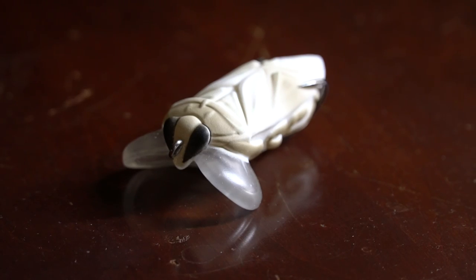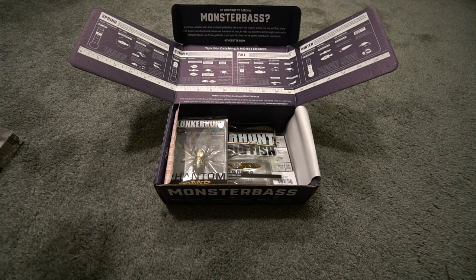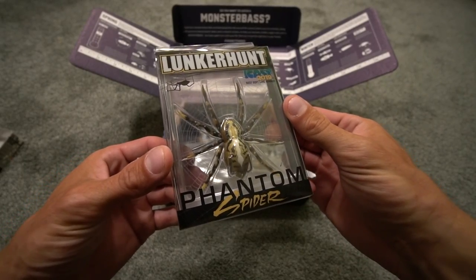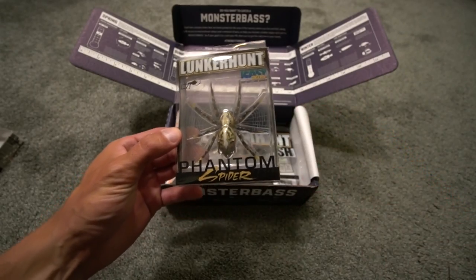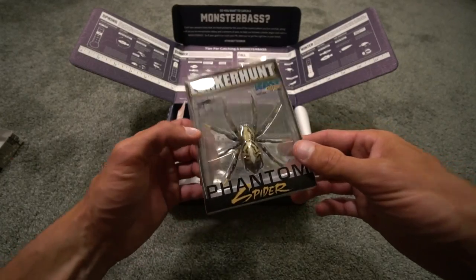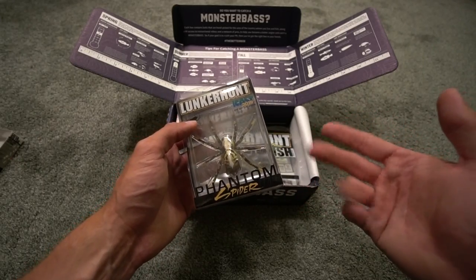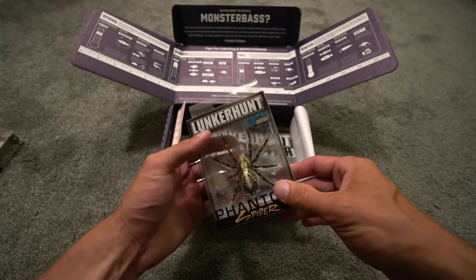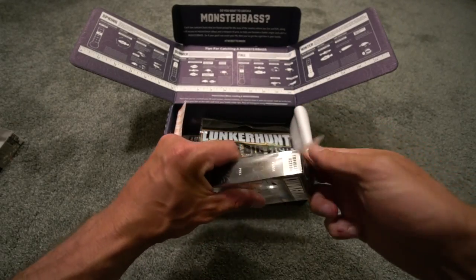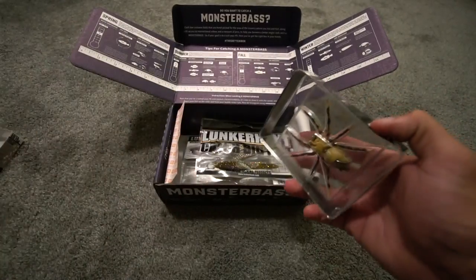I bet a largemouth or a pike up here at some of the lakes would just destroy this. Next up is the Lunker Hunt Phantom Spider. I've been seeing a lot of good things about this on Instagram and YouTube — it was at iCast 2019. It looks really realistic. It's a two-inch bait, quarter-ounce weight, and it says 'pause, pull, repeat.' I keep seeing these on Instagram — bass love spiders, and I'm sure they do.